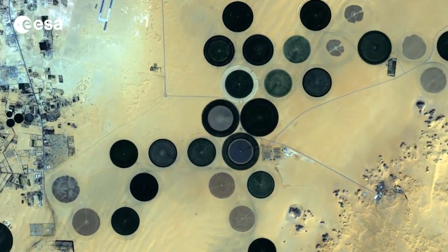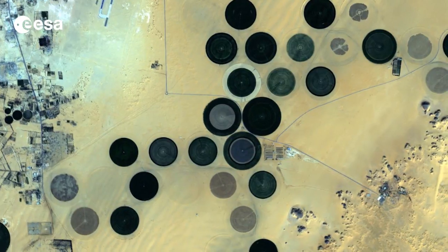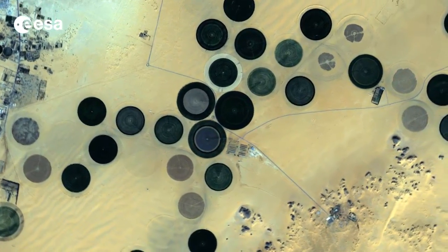Since the area receives virtually no rainfall, fossil water is pumped from deep underground for irrigation.